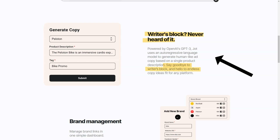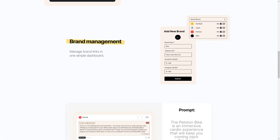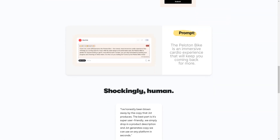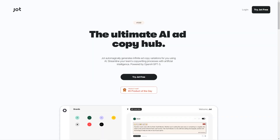With a handy character counter, smiley face panel and copy-to-clipboard feature, you'll have everything you need to create outstanding ad copy in no time. What sets Jot apart is its pricing — with a 7-day free trial, you can try out Jot risk-free. With two pricing options, Basic and Pro, you can choose the right plan. The Basic gives you 10 copies of cards and 10 brands, while the Pro plan gives you unlimited copies of cards and brands.